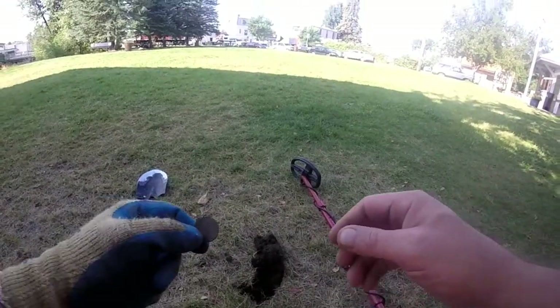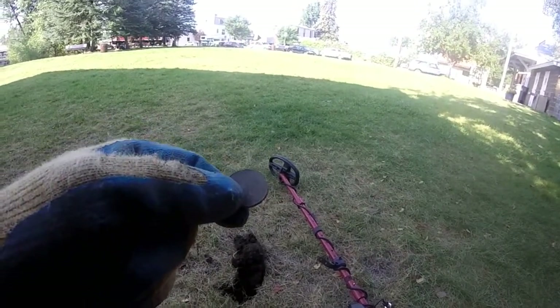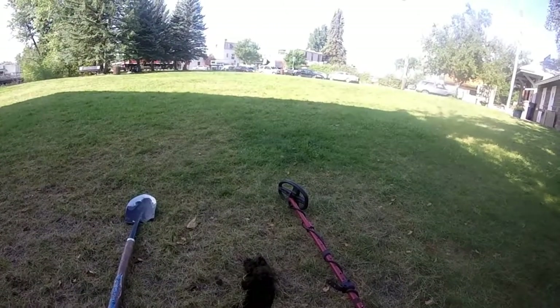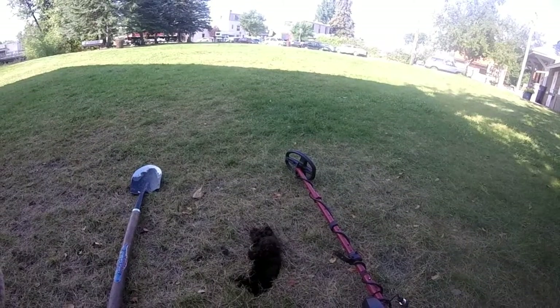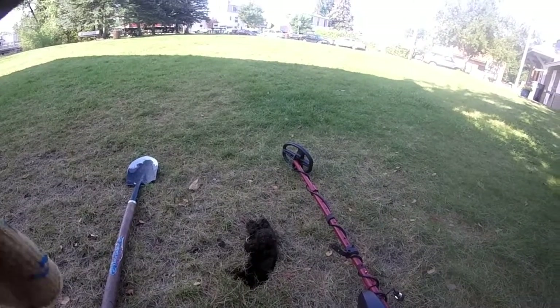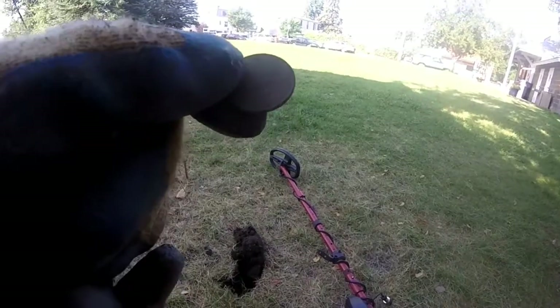One inch down further, I found another quarter — same hole as the last one. Let me get my eyepiece out here and let you know what it is. It is a state quarter for Rhode Island, which was made a state in 1790, and the coin was published in 2001. All right, it's a state quarter. On to the next.